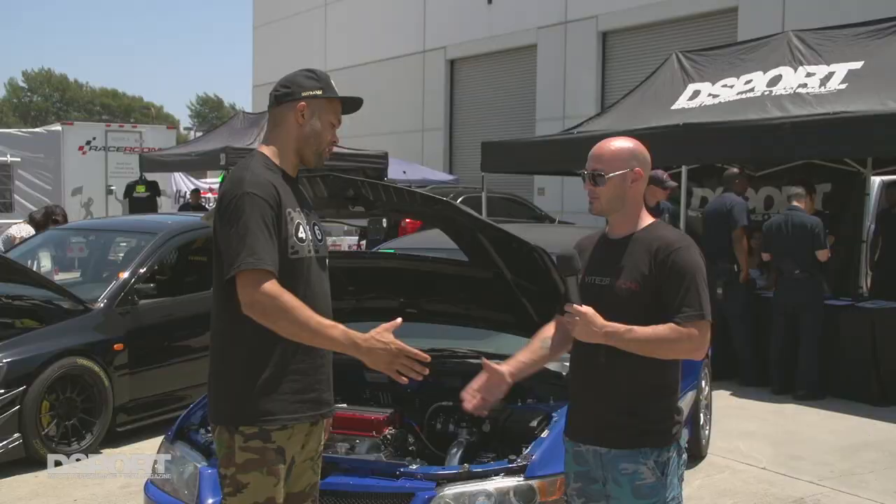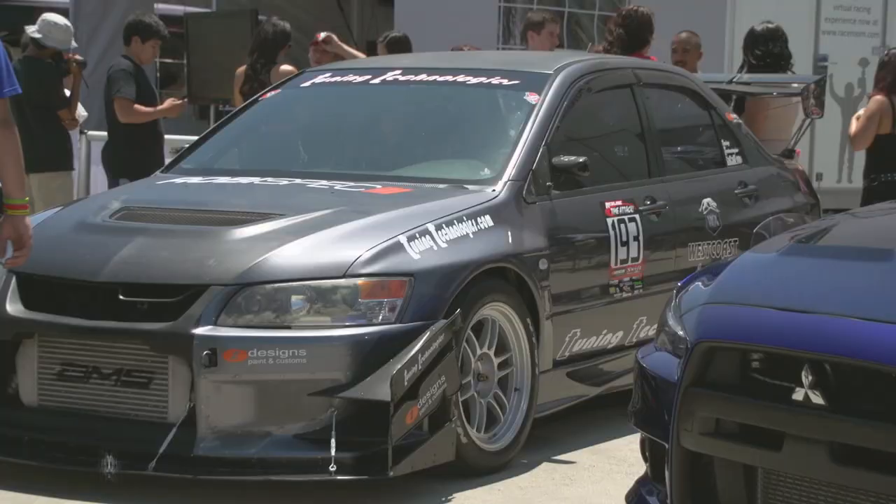Congratulations on winning the Dyno Challenge. Thank you. And thanks for having your car on display for us today. Definitely, we appreciate it.